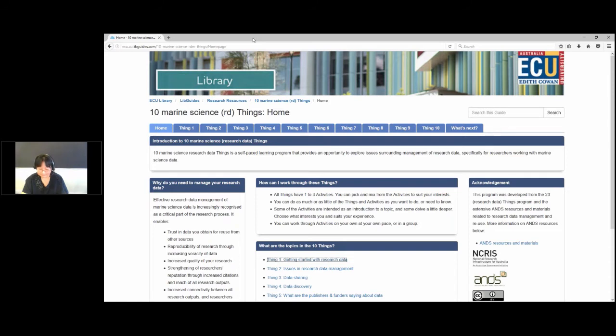We decided to do something similar for marine science using an online library guide format. The 23 Things and 10 medical and health things content were reviewed and materials suitable for repurposing were identified. Selected materials were used to create a Word version of the libguide — a copy is available from the handout box today. Then, using the Word version as the basis, the marine science libguide was created on the library website. Each tab leads to a different thing, with different activities.